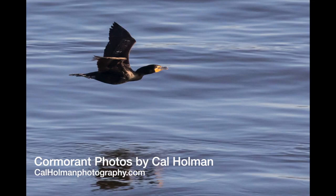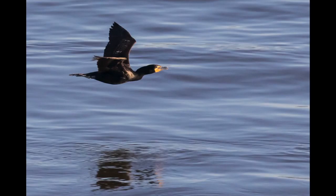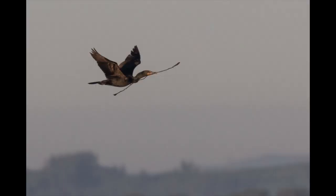Cormorants are found near water for obvious reasons, considering their diet, but they're only found in coastal and inland waterways. They build communal nests in such places, much like herons. Here we see a cormorant carrying a stick with which to build, or add to, a nest.